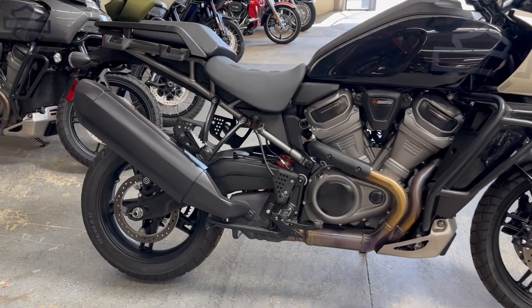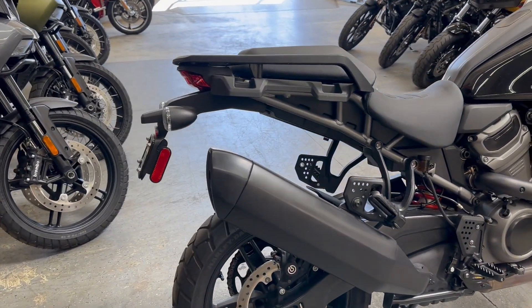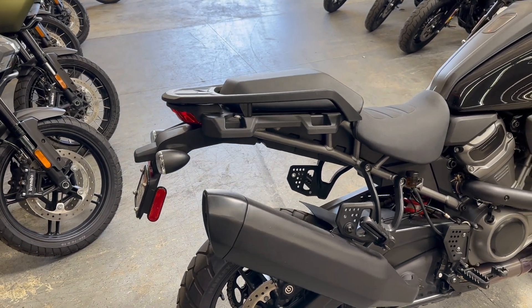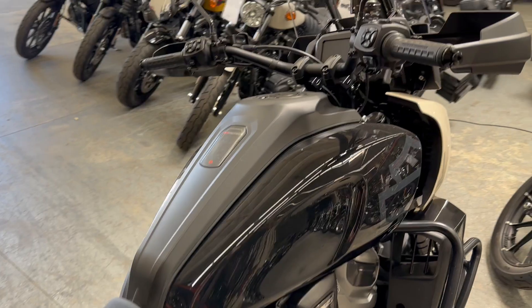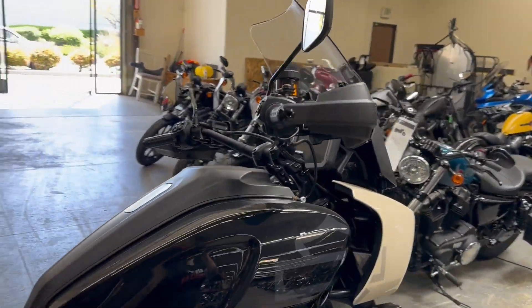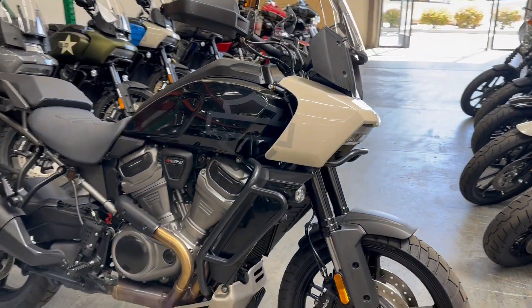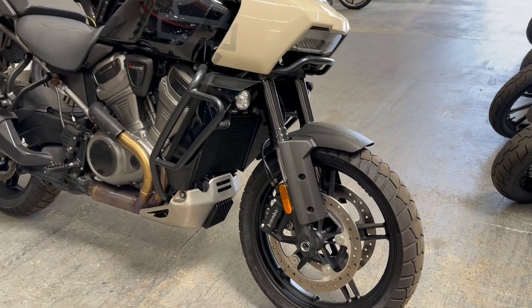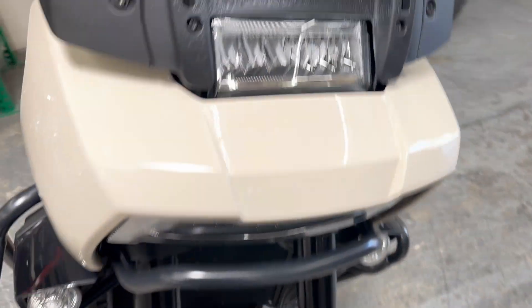This bike is change-driven. We have the rider-passenger seat, infotainment center with navigation, multiple different riding modes, and a dual disc with ABS braking system.